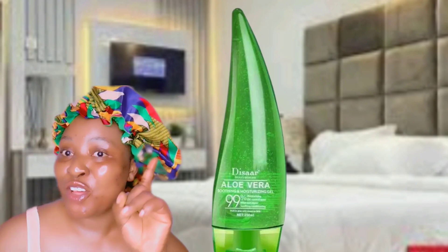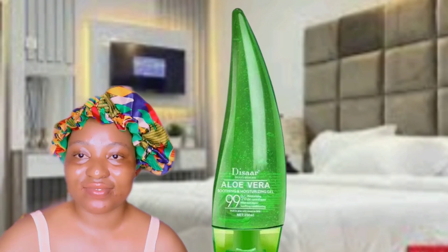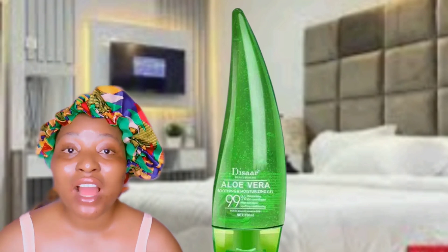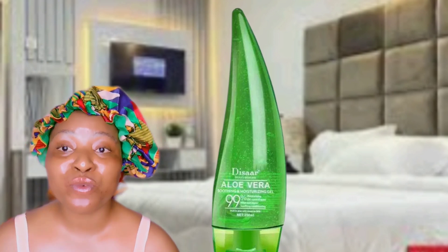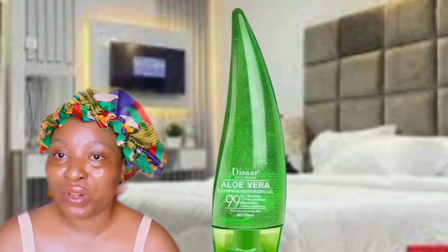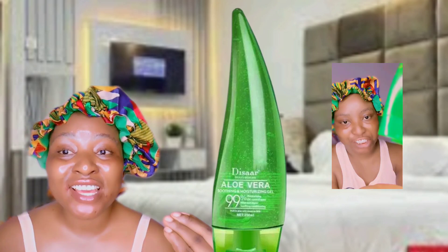For me, I'm not even bothered about the dark spots — I'm more bothered about the pain caused by pimples. After using my serum, I go in with my moisturizer. I use aloe vera. I have a lot of products I'm using, so it depends on my mood — whether I'm using my aloe vera, my snail, or my tomato.